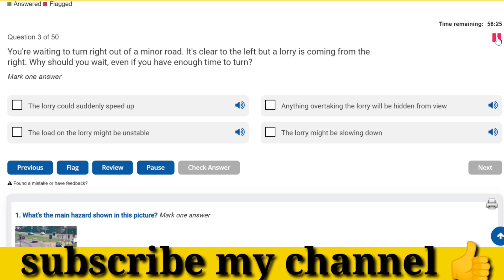You're waiting to turn right out of a minor road. It's clear to the left but a lorry is coming from the right. Why should you wait, even if you have enough time to turn? Anything overtaking the lorry will be hidden from view.